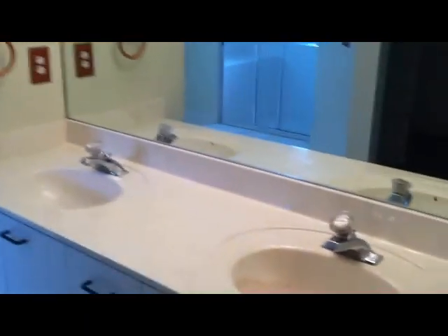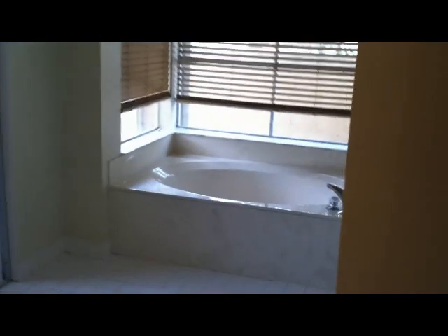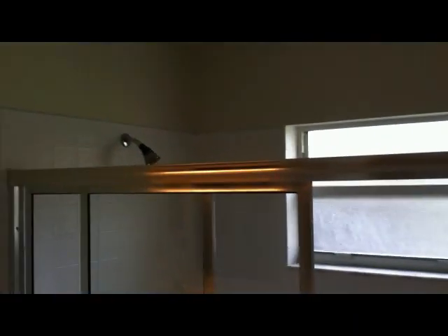Master bathroom with his and her sinks. There is a repair in the master sink. Roman tub, home bath, and shower.